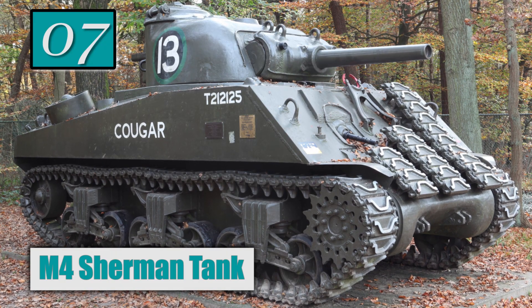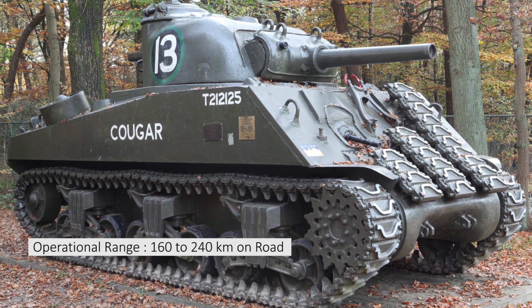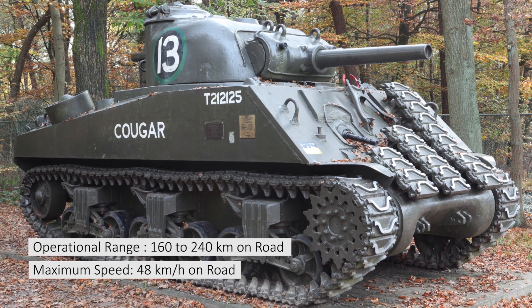Number 7: M4 Sherman Tank. Operational range: 160 to 240 km on road. Maximum speed: 48 km per hour on road.